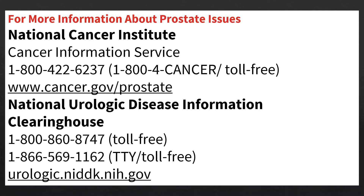If you would like more information about prostate issues specifically related to cancer, there are some great resources available. The National Cancer Institute — with the phone number listed on screen — is a good place to start, along with their website cancer.gov/prostate. You can also look at the National Urologic Disease Information Clearinghouse, whose phone number and website are also provided.